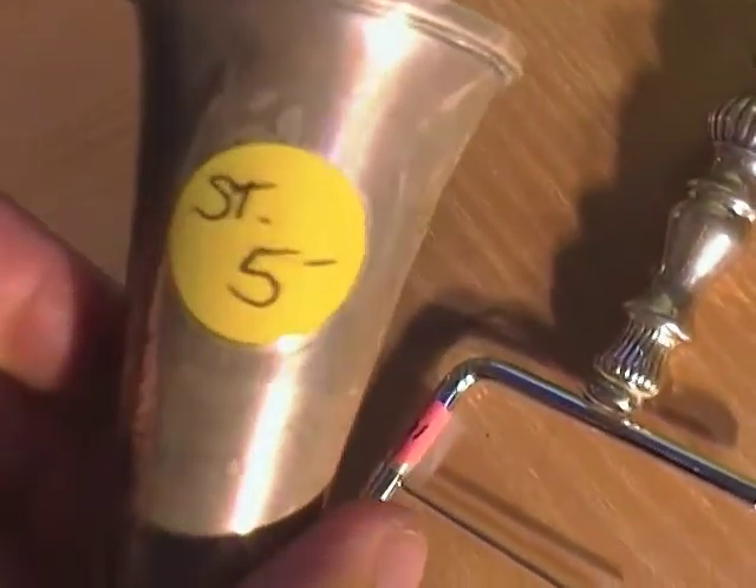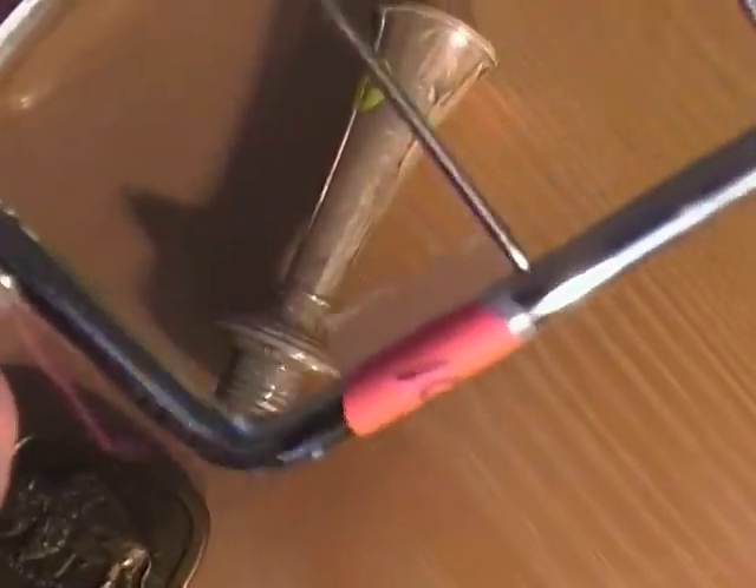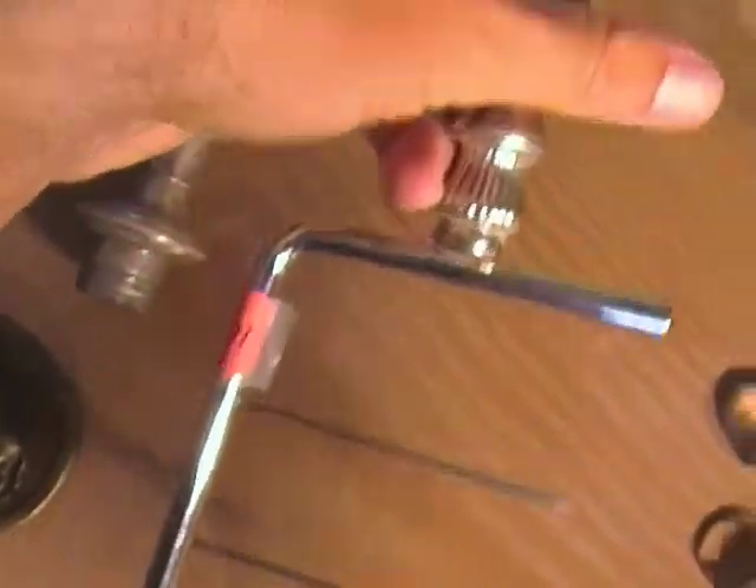I bought this at an estate sale and it was half off, so this was $2.50. It's marked 'ST' — I don't know if that means sterling; I haven't tested it yet, but hopefully it's silver. It was originally marked $10, so I got it for $5. This is a sterling-handled piece — it looks like a butter slicer, possibly.